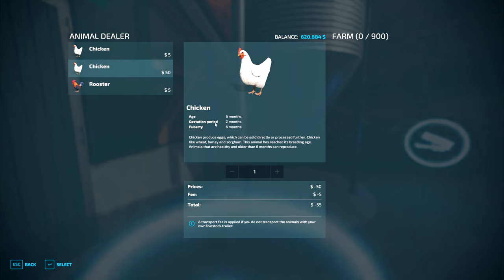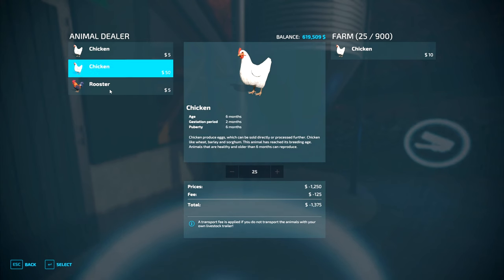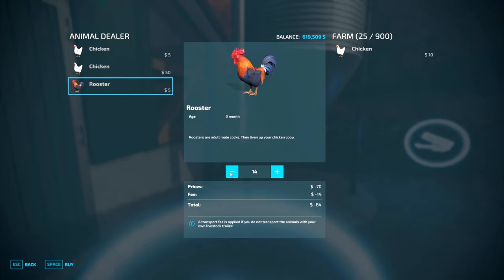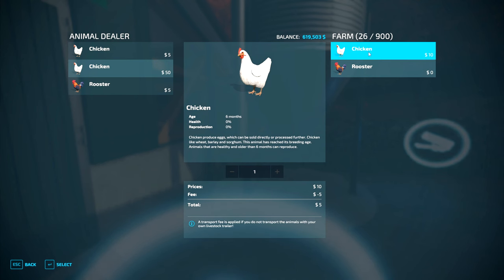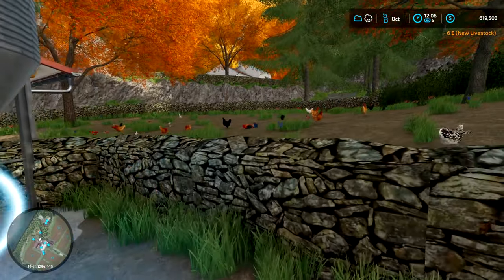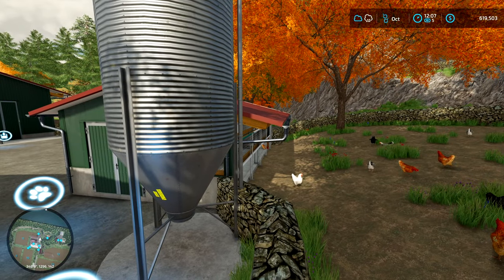We're going to be buying our chickens — you just buy them through the menu here. We're going to go for all the chickens to get production off of them immediately. We can have 900 chickens here — that is insane! Let's start with like 25. 25 chickens and one rooster — not 25 roosters, that would be really bad. Can you imagine the noise? One rooster and 25 chickens. Beautiful — oh look at that!